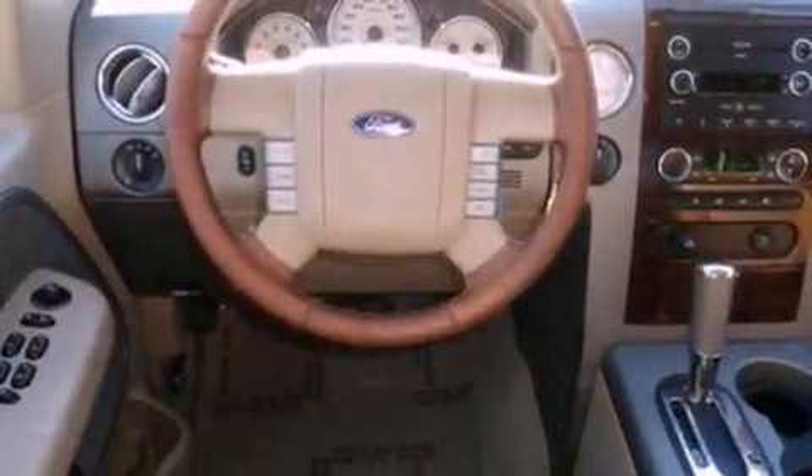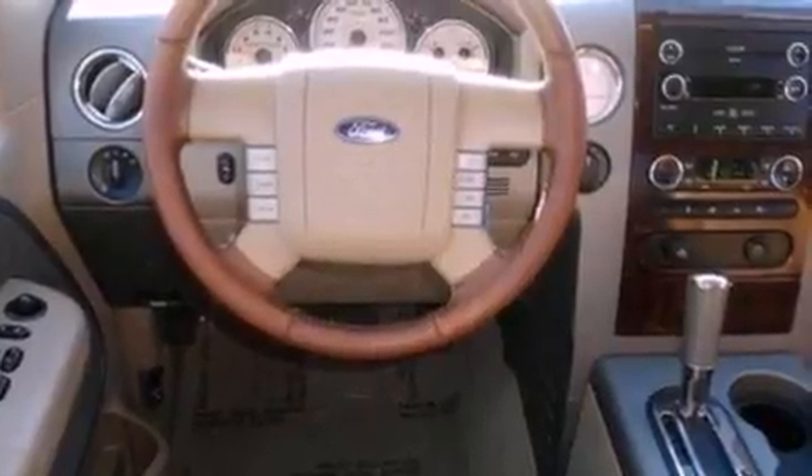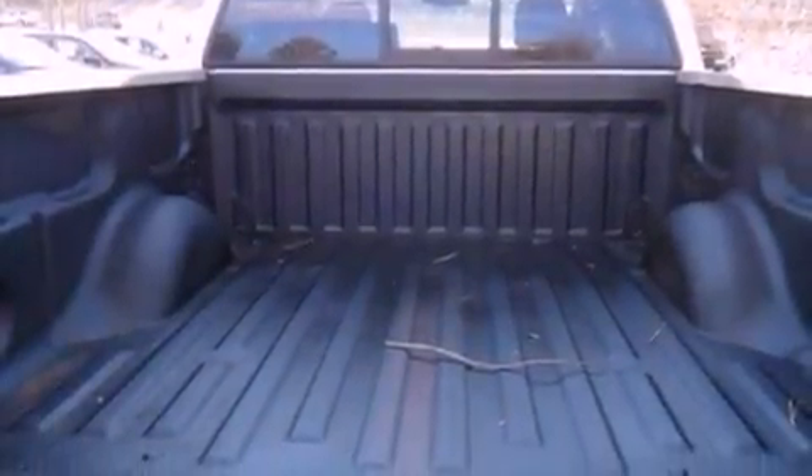An engine immobilizer theft deterrent system, 12-volt power outlets, dusk-sensing headlights, external temperature display, and cruise control.